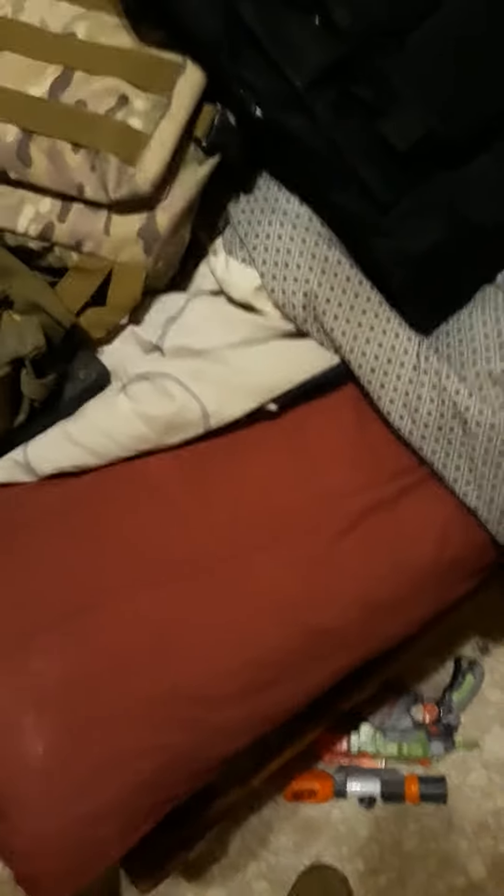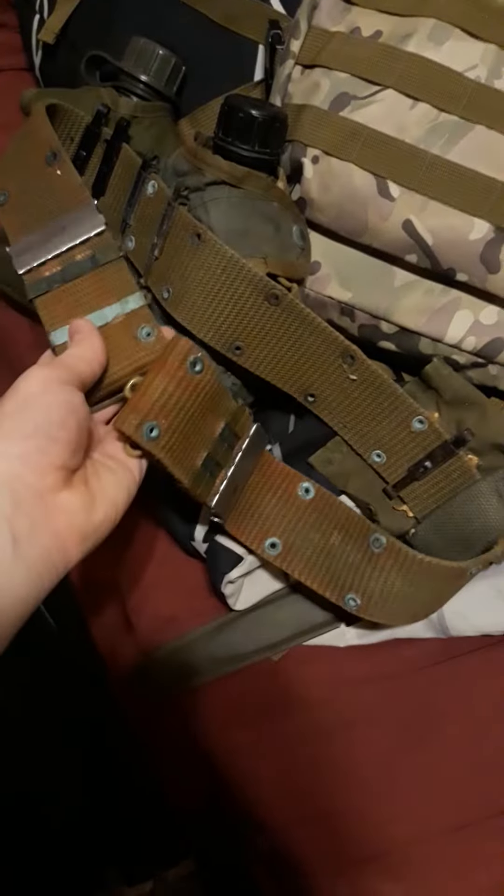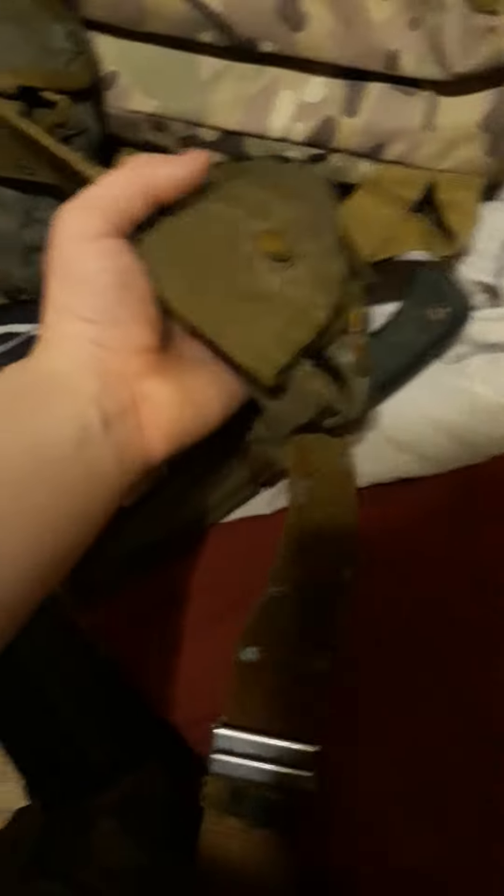So I gotta do this fast, because I only got fucking two minutes left on my phone. This is a normal Vietnam-style M82. I got some extra canteens and a bayonet and a compass pouch.